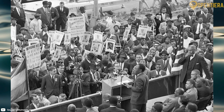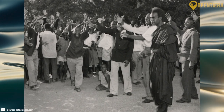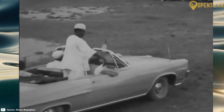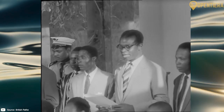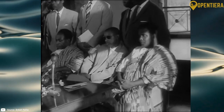But winds of change were blowing as independence movements gained momentum across Africa. On October 2nd, 1958, Guinea gained independence from France under the leadership of President Ahmed Sekou Touré. It was the first French colony in Africa to become sovereign, inspiring others to fight for freedom.